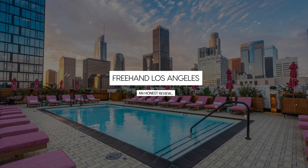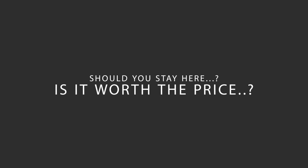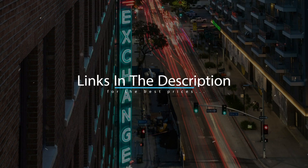Today, we're diving deep into a review of Freehand Los Angeles Hotel, located in downtown Los Angeles, California. Let's find out if this hotel lives up to its reputation and if you should stay there. For booking a stay at the most ideal price, check out the link in the description.